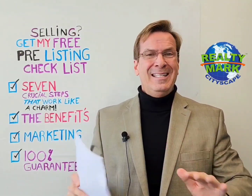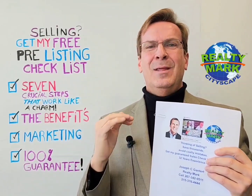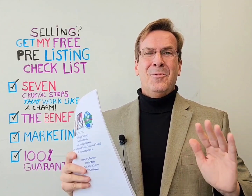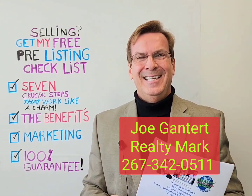So if you're thinking of selling this year — friends, family, loved one, anyone — get my pre-listing seven crucial steps easy download so that you know where you stand the whole time. I'm committed to your excellence and we want to make this an easy sale for you. Save thousands, avoid costly mistakes. Give me a call today. Thanks.